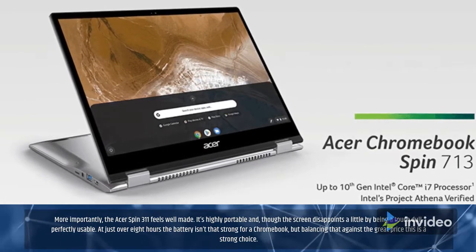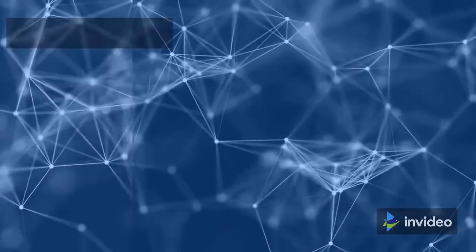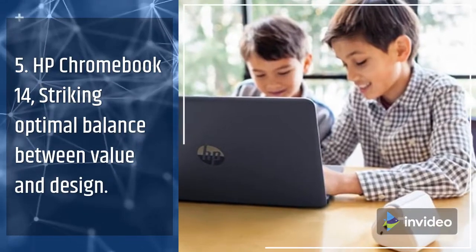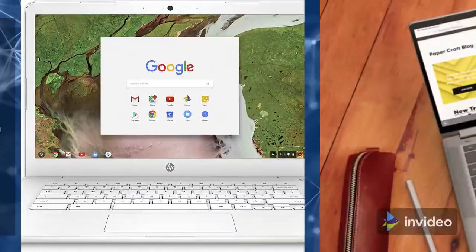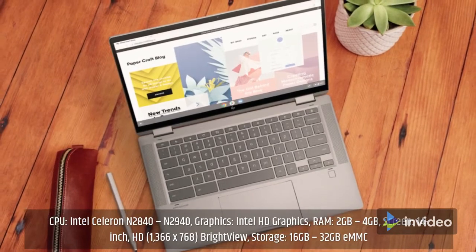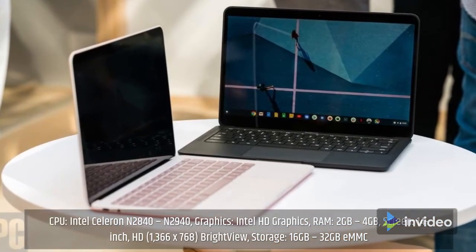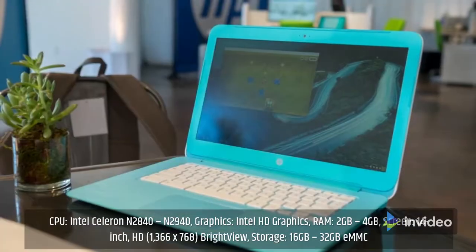5. HP Chromebook 14 — Striking Optimal Balance Between Value and Design. Specifications: CPU: Intel Celeron N2840 or N2940; Graphics: Intel HD Graphics; RAM: 2GB to 4GB; Screen: 14-inch HD 1366x768 BrightView; Storage: 16GB to 32GB eMMC.